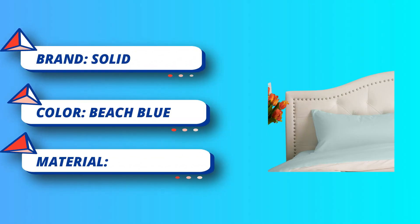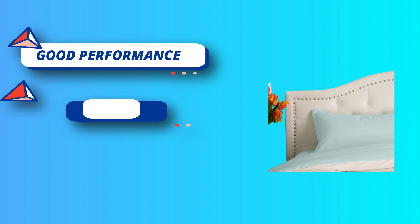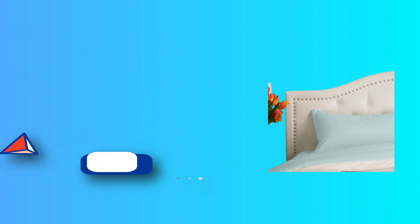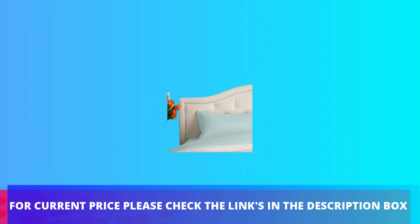Breathable performance fabric made of a lightweight, athletic-grade polyfiber material designed for maximum airflow and wicking. Dual brushed peach skin finish provides an incredible 1,500 thread count level of softness. For current price, please check the links in the description box.